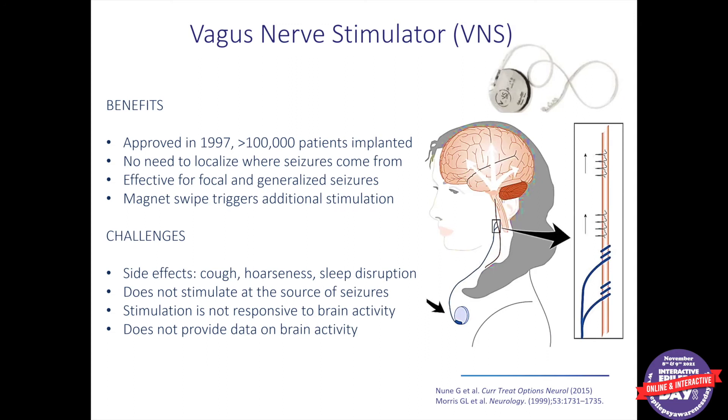VNS has some distinct advantages. You don't have to know very precisely where the epicenter of seizures is, because no matter where they come from in the brain, VNS can be helpful. It has also been used for people with primary generalized onset seizures with some supporting data, although the FDA labeling is for focal seizures. Patients are given a magnet — which can come as a clip worn on a belt or a wristwatch — and swiping it over the neurostimulator can deliver additional pulses. This is used when someone feels an aura or a seizure coming, or parents can swipe it over their child's device to try to reduce or stop a seizure.